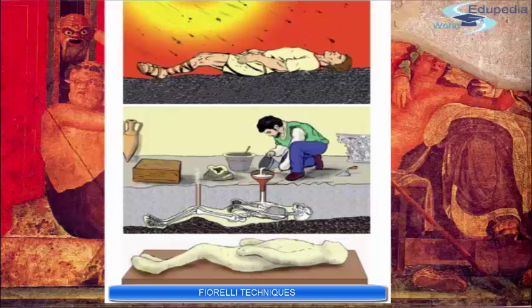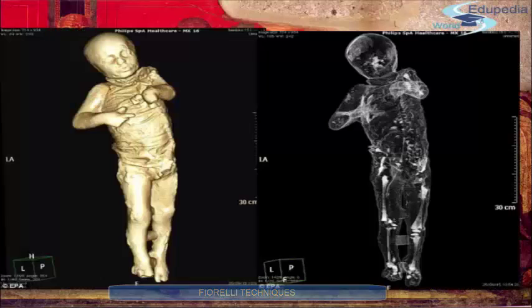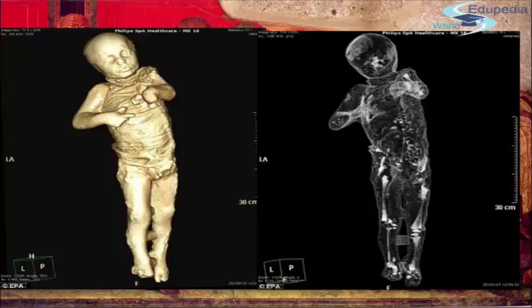This technique enabled archaeologists not to have only one part of the puzzle — the standing buildings — but the whole picture, with the people that lived there: the dead image frozen at the moment of their death. The technique has actually changed during the years. Now it's possible to use resin, which makes it easier to study the bones and the objects that they were carrying.